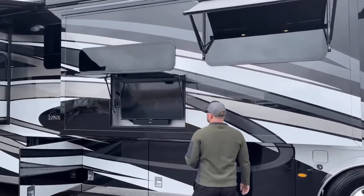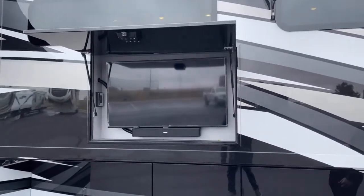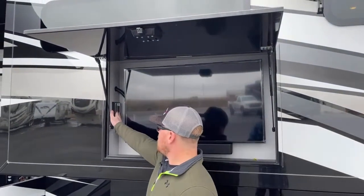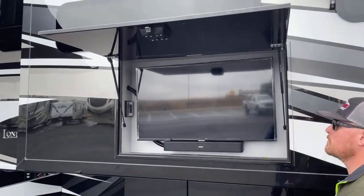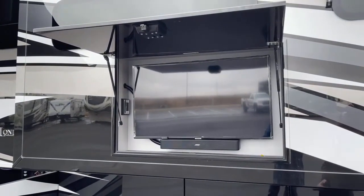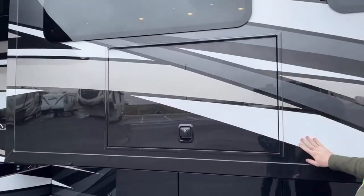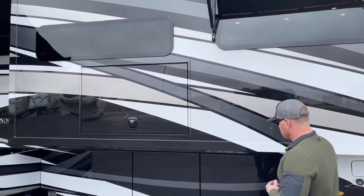Down below the window is a 32-inch Samsung HDTV with a Bose Solo 7 sound bar. You also have two 110-volt outlets in this compartment as well as two USB ports for charging your phones, iPad, tablet, whatever you've got. The Newmar London Air does come standard with full body paint, so you're not going to see any stickers or graphics — just pure paint.